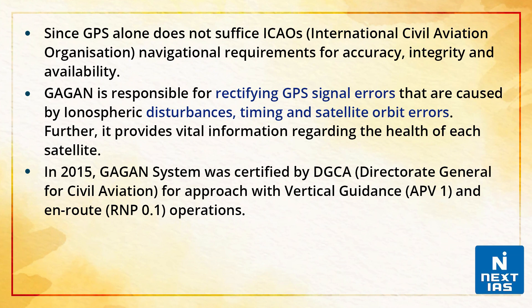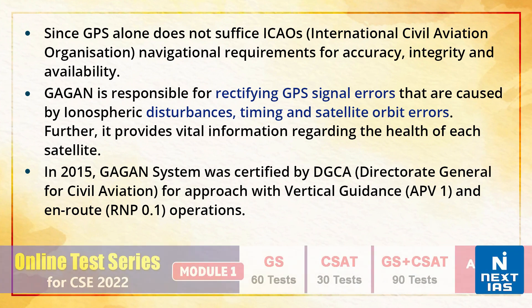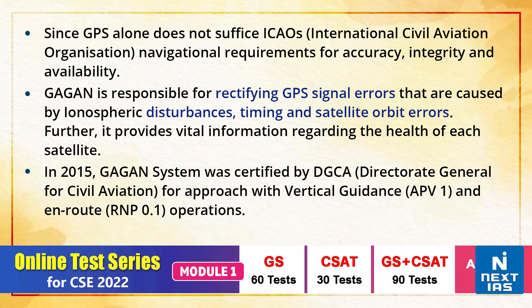Further, GAGAN provides vital information regarding the health of each satellite. In 2015, GAGAN's system was certified by the DGCA — that is, the Directorate General for Civil Aviation — for approach with vertical guidance and en route operations.